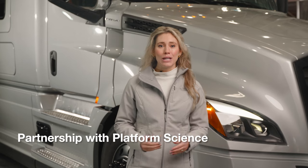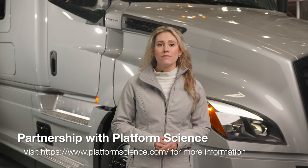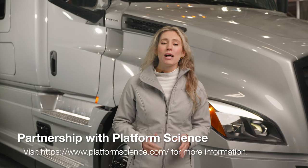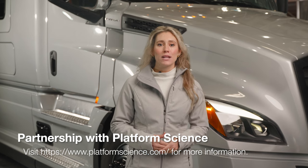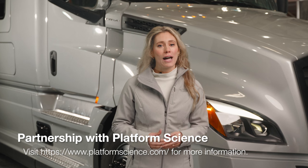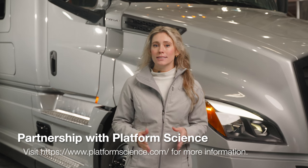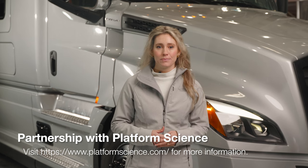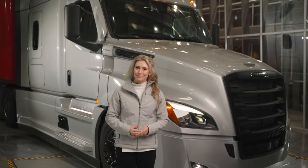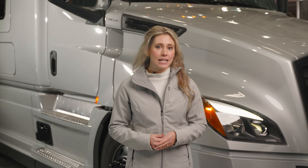In 2020, we announced a partnership with PlatformScience, the developer of a leading platform for on-vehicle mobile applications offering advanced fleet management software solutions. PlatformScience will be the primary on-vehicle fleet management software development and distribution partner, enabling customers to purchase and utilize third-party telematics solutions and connectivity services directly from their trucks without aftermarket hardware installation. For more information, you can visit www.platformscience.com. Select parameters are adjustable over the air for Detroit customers and are included in the standard Detroit Connect package.